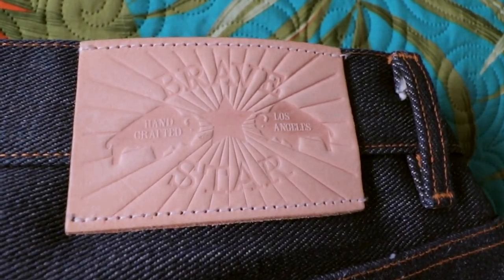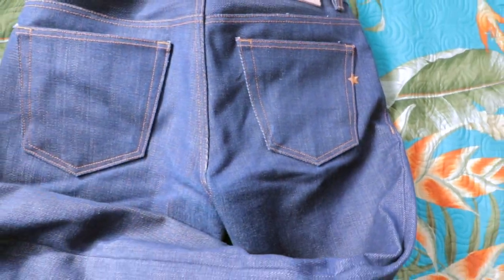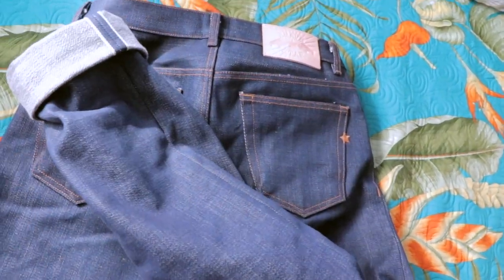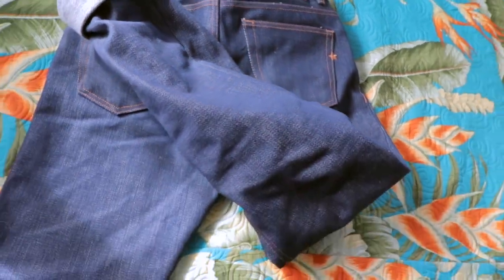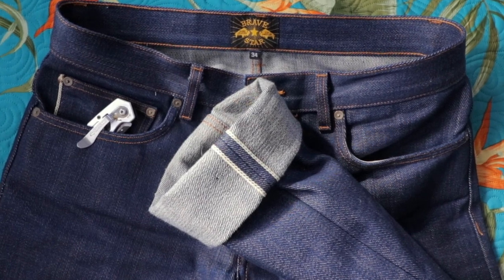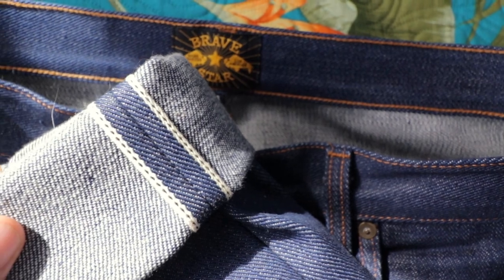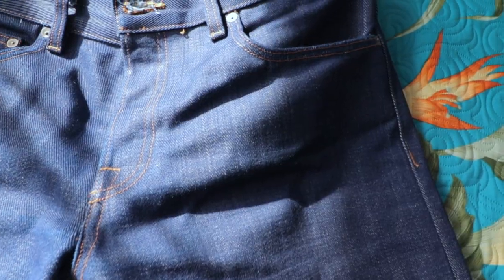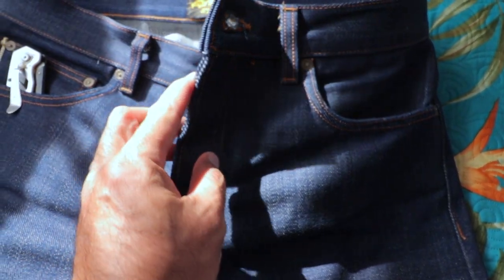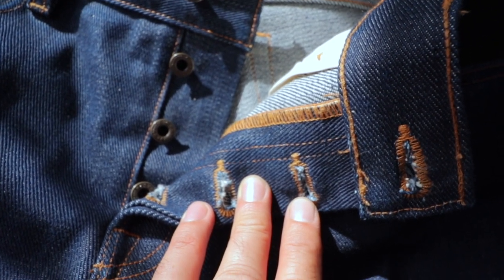These are sanforized jeans, which means they don't shrink much — they will probably stretch a little depending on how you wear them. The materials they use are top notch: double stitching in the right places for durability, orange stitching everywhere you can see — which is common for quality jeans. Of course it has the star that Bravestar is known for, representing the United States of America. The stitching is old school, simple five pockets, and the button fly is really really good. It's a very comfortable pair of jeans. I've been riding my motorcycle in these the last couple days, wearing them everywhere — with boots, with my Converse. It just feels right.